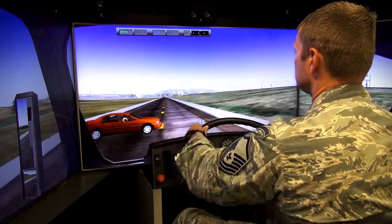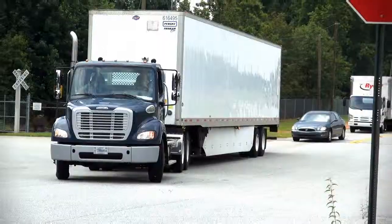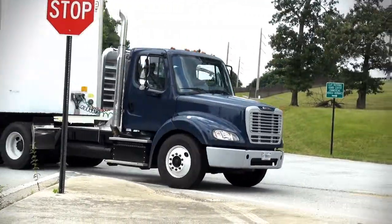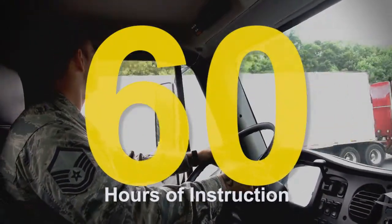The program provides the latest technology including computer-based training and a tractor-trailer simulator. Vehicles used in 3T training are comparable to those in the industry sector, and students get more than 60 hours of behind-the-wheel instruction, including drive time in heavy Atlanta traffic.